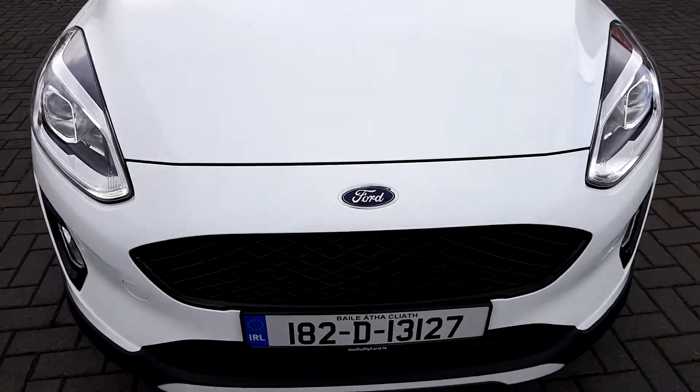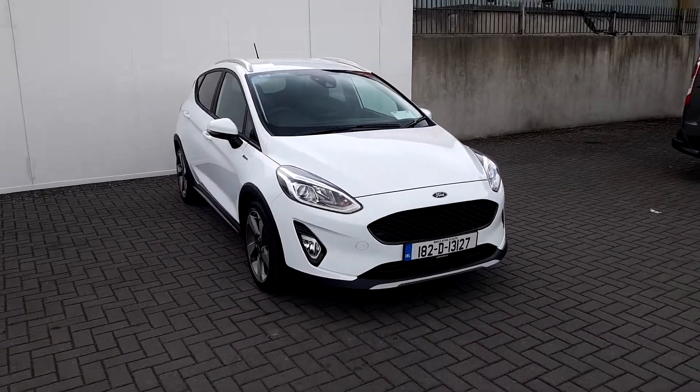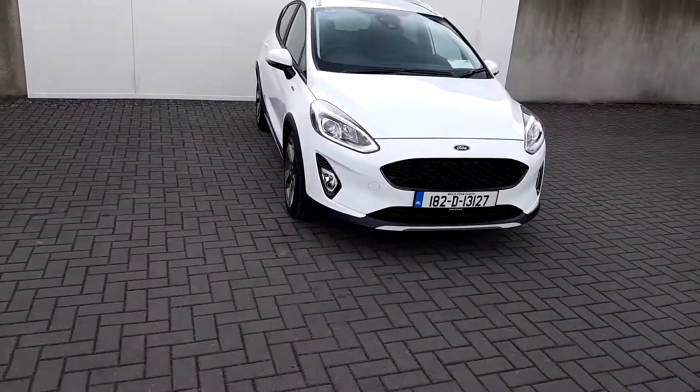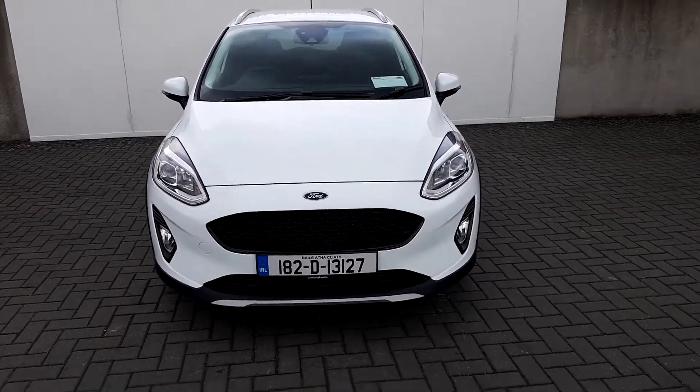Hello and welcome to Joe Duffy online news car sales. Here today we have a 2018 Ford Fiesta Active. This car has a 1 litre EcoBoost engine with 100 horsepower and a 6-speed manual gearbox.